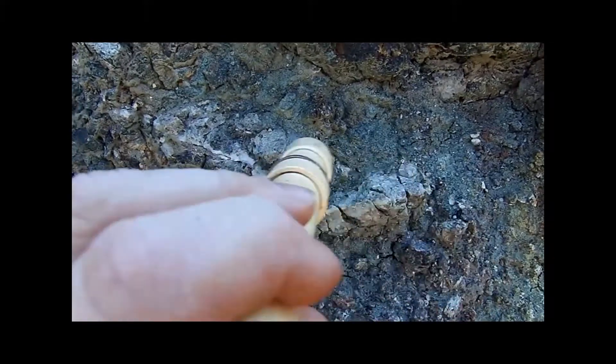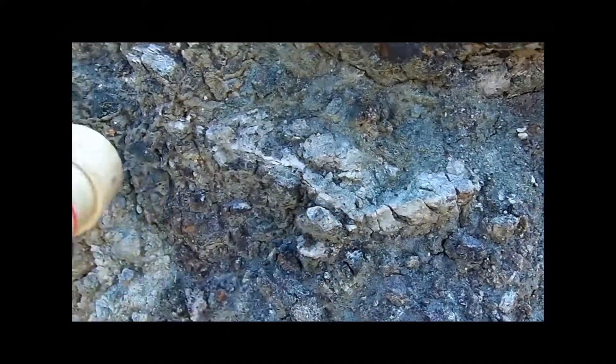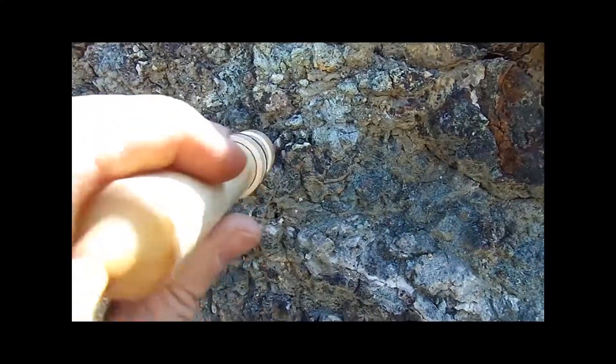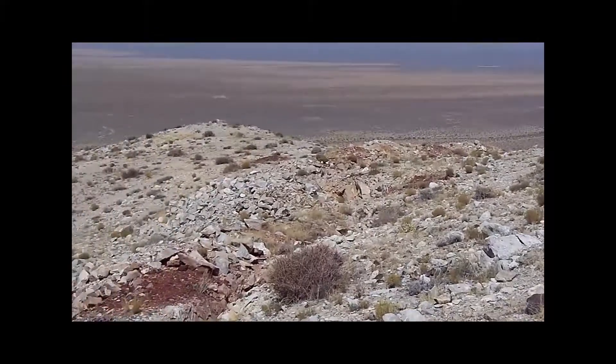The coordinates for this mine are north 39 degrees 19.788 by west 118 degrees 07.762. Continue to proceed up the wash — it is fairly steep but doable.